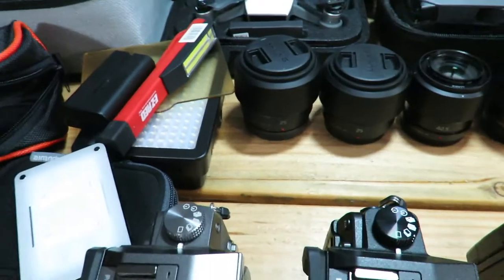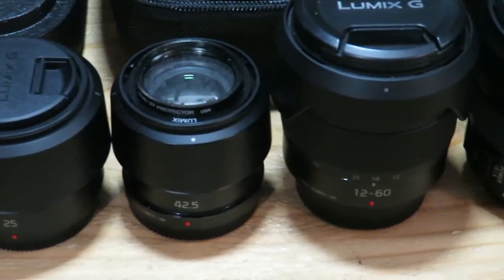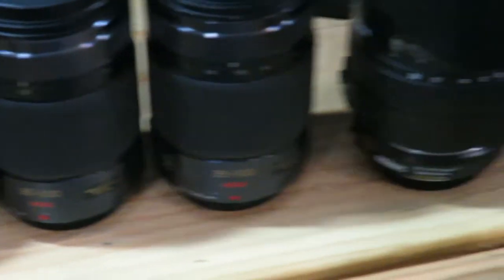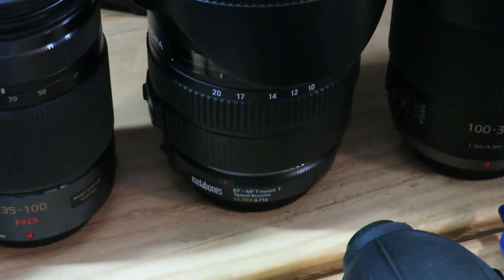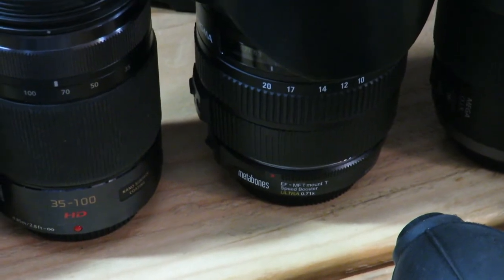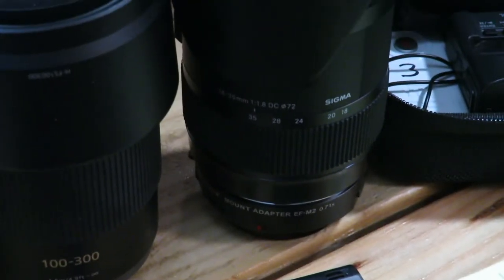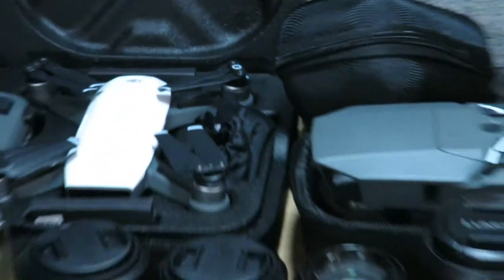So this is my lens lineup. Taking a quick look at the actual focal lengths: 25mm, 25mm, 42.5mm, 12 to 60, 12 to 35, 12 to 35, 35 to 100, 35 to 100. The Sigma 10 to 20 with a Metabones makes it more like a 14 to 28, which would be a 7 to 14 in the Micro Four Thirds world. We've got the 100 to 300, and the 18 to 35 with a 1.8 speed booster. That variety has served me beautifully — there are a couple lenses I want to get, but so far I haven't had the actual need.